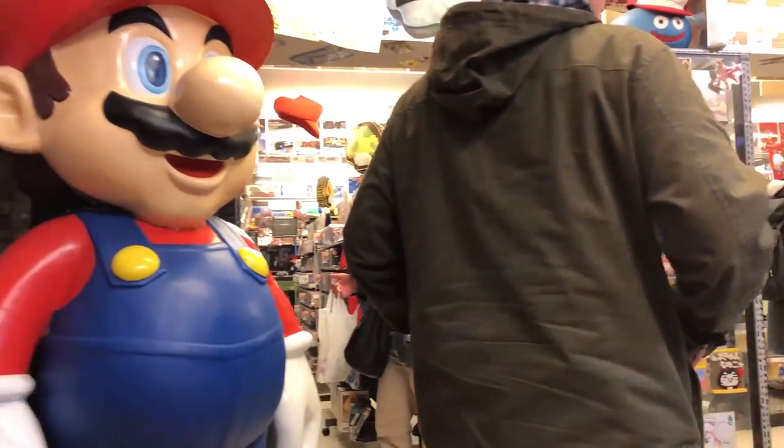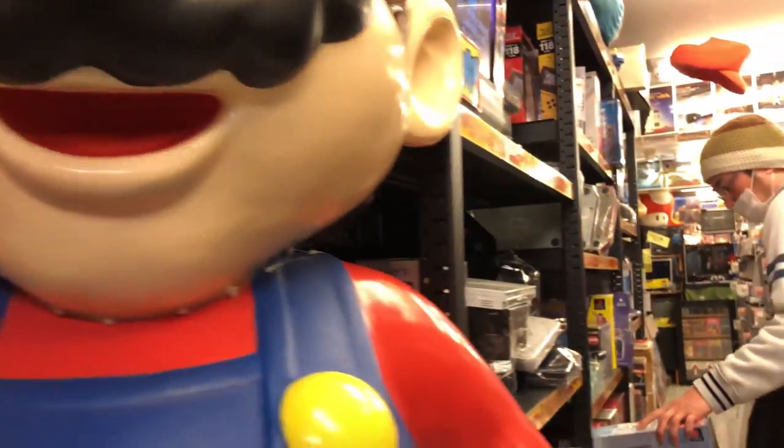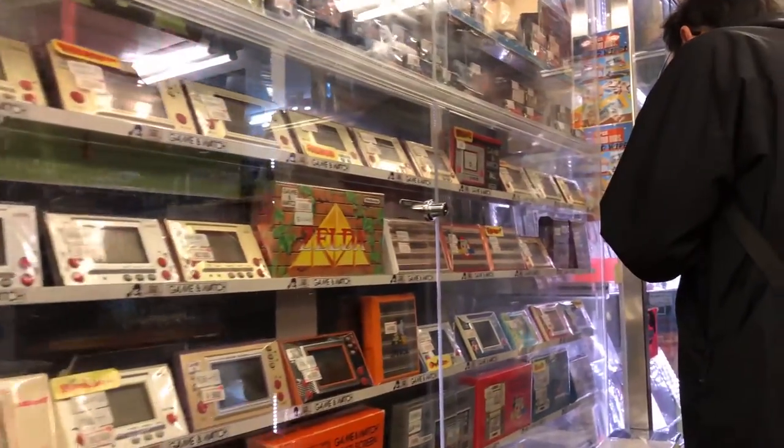Moving on to the fourth floor you'll find a lot of PlayStation 1 and 2 games, some Sega CD games, Dreamcast, and original Xbox, as well as some Game & Watch handheld systems.